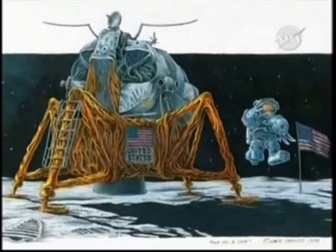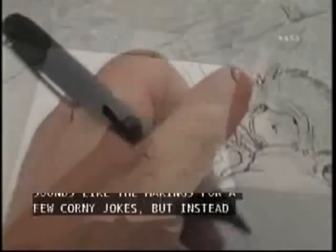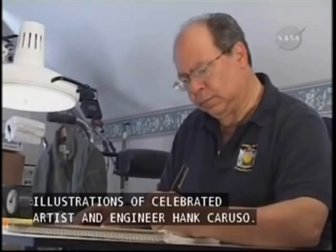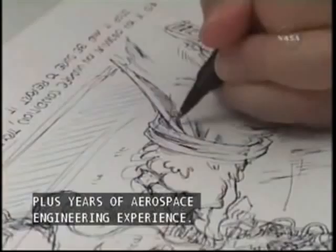A space shuttle with intense, determined eyes. A lunar excursion module as a bug. A mercury capsule, a bird, and a plunger. Sounds like the makings for a few corny jokes, but instead they're the carefully drafted illustrations of celebrated artist and engineer Hank Caruso. He calls them Aerocoutures, a unique style of aviation art that draws on the artist's 35-plus years of aerospace engineering experience.